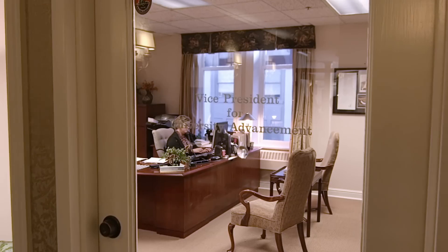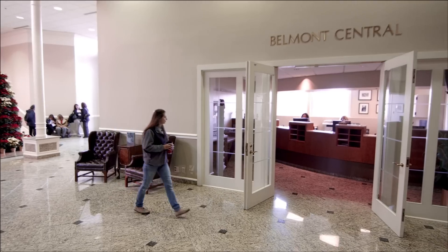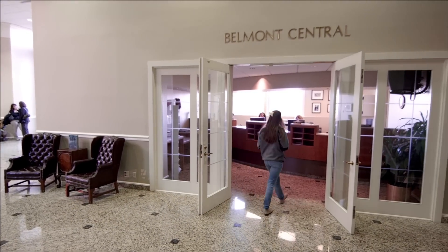The building is also home to the President, and several vice presidents and senior leaders. Freeman also houses Belmont Central, a one-stop shop for almost anything students may need.